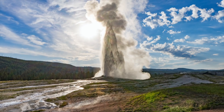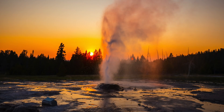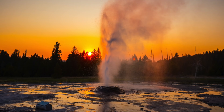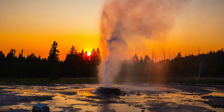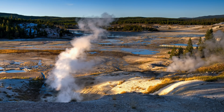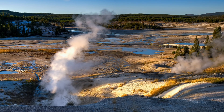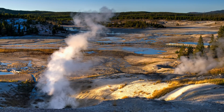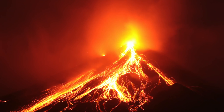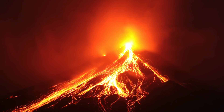If Yellowstone did erupt, people would also need to survive the after effects. Research has found that after the eruption of a supervolcano, there tends to be a massive cooling event that occurs around the world. This is due to the ejection of a large amount of volcanic ash causing a global darkness event, preventing the planet from sufficiently warming up and causing a global ice age. This appears to have been the case roughly 100,000 years ago, when the Toba supereruption occurred and nearly drove humanity to extinction.